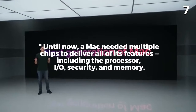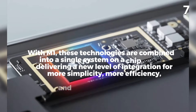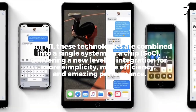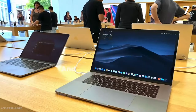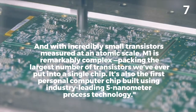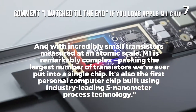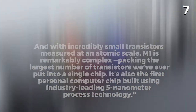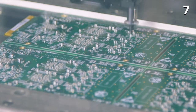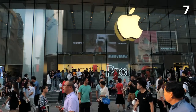Until now, a Mac needed multiple chips to deliver all of its features, including the processor, IO, security, and memory. With M1, these technologies are combined into a single system on a chip — SOC — delivering a new level of integration for more simplicity, more efficiency, and amazing performance. With incredibly small transistors measured at an atomic scale, M1 is remarkably complex, packing the largest number of transistors ever put into a single chip. It is also the first personal computer chip built using industry-leading 5 nanometer process technology, with 16 billion transistors in it.